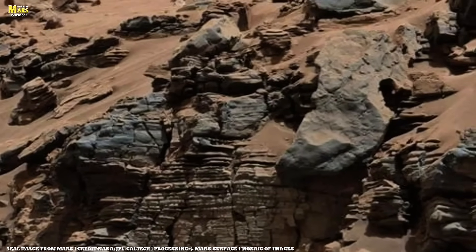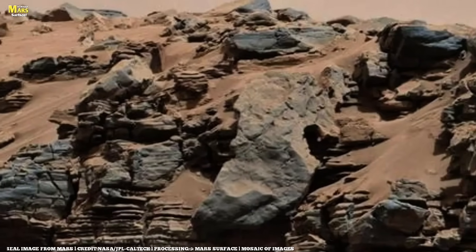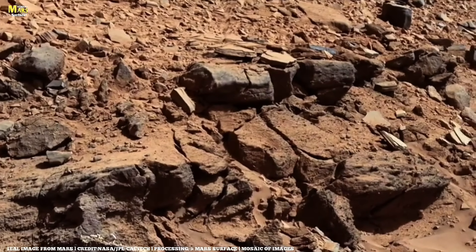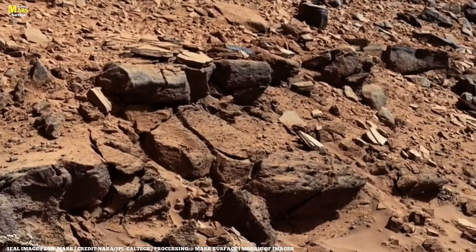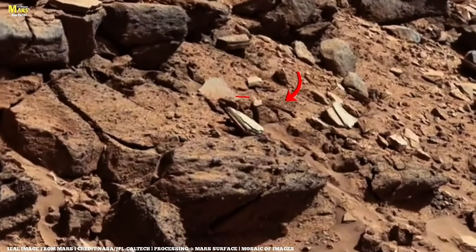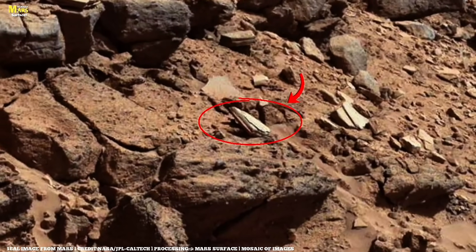Perseverance has been attempting to climb out of Jezero Crater, and the ascent has so far proven slippery and dangerous. Currently situated at a place named Curtis Ridge, the team at NASA notices an interesting nearby rock and orders Perseverance to take a mosaic. The rock looks shiny in areas and intrigues the scientific team, who name it Observation Rock.